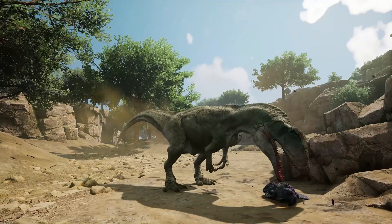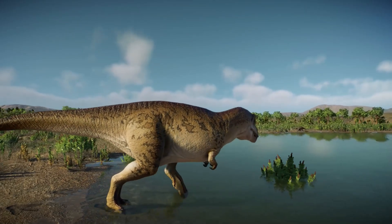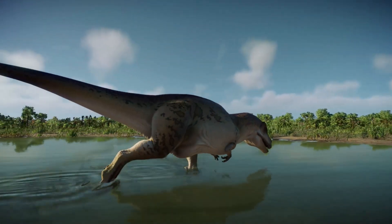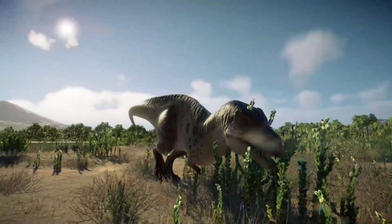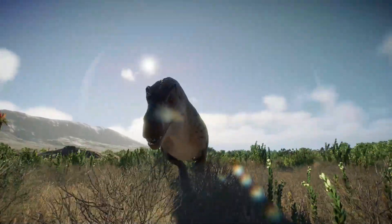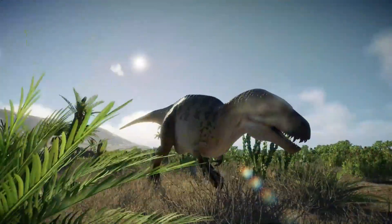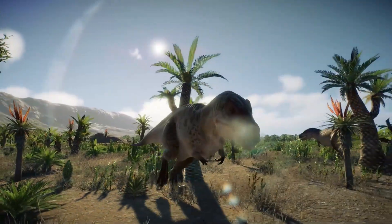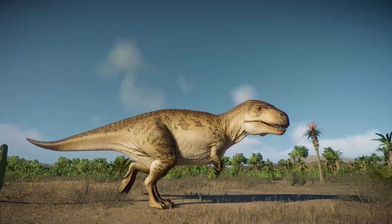The remains of this theropod — different individuals found close to one another on the Isle of Wight — suggest that Neovenator may have hunted in a pack. It is estimated that it could run up to 20 miles per hour, depending on its size, age and health condition. Neovenator was an agile and fast hunter that would have preyed on the large Iguanodon or the light ornithopods such as Hypsilophodon and other plant-eating animals that coexisted in the area.